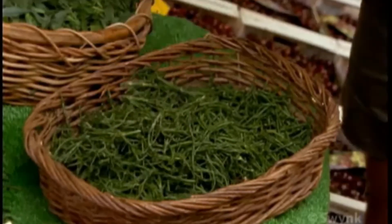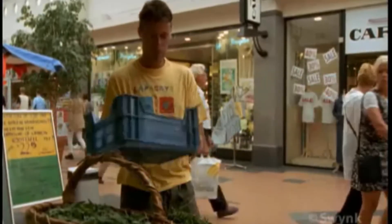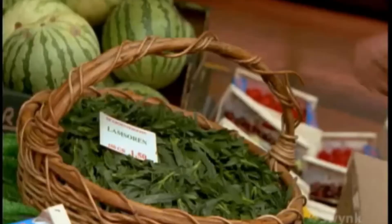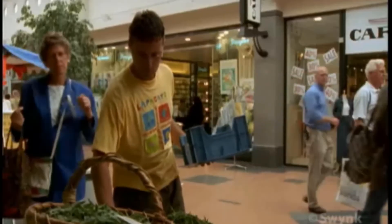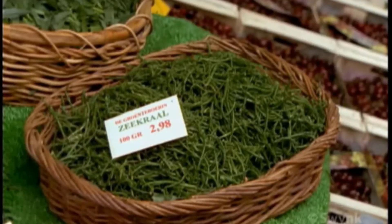Just as the Japanese farm many varieties of seaweed for its high mineral content and nutritional value, farmers along the great coastlines of the world may one day farm native salt-tolerant crops on a larger scale.